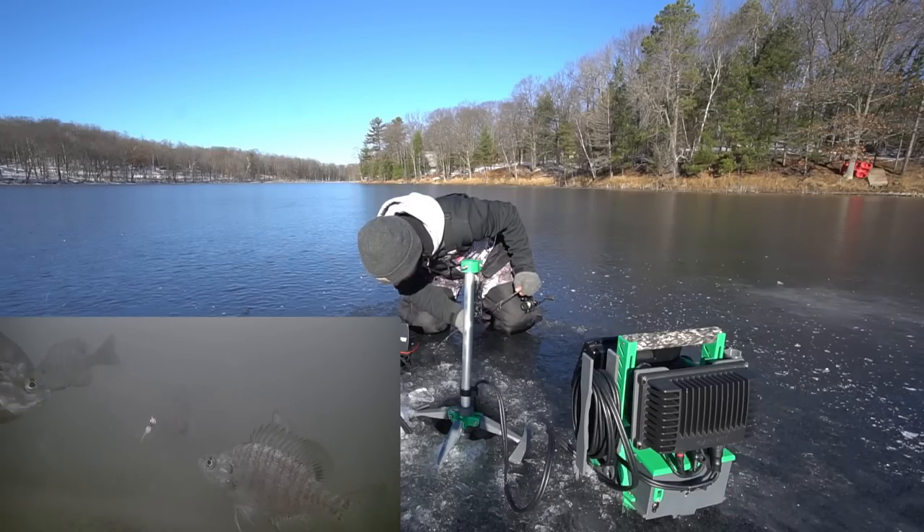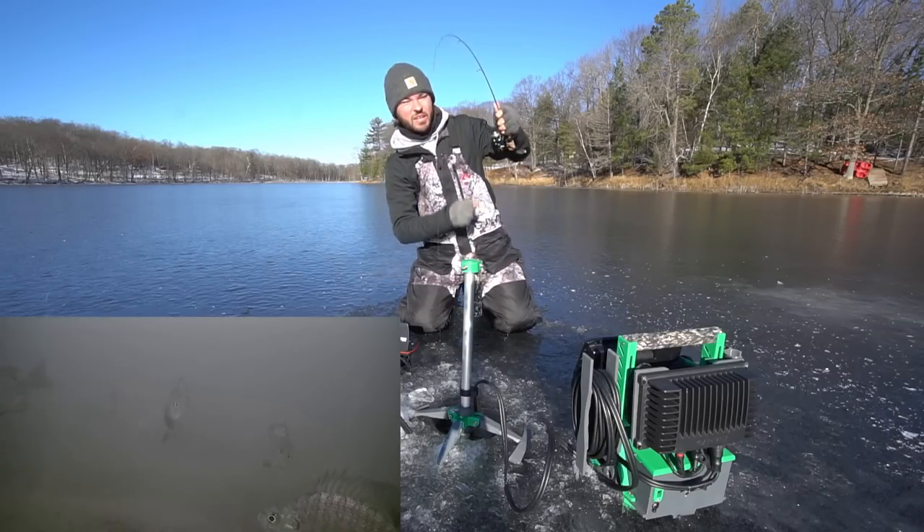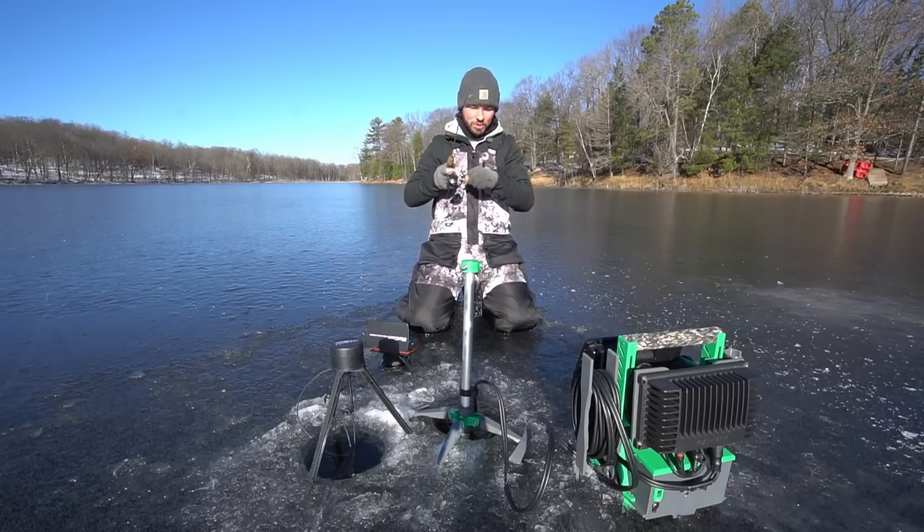Look at all the bluegills. My god. Come on, this one wants it. There we go. First bluegill. Not a bad one.